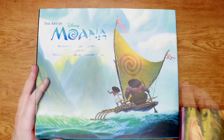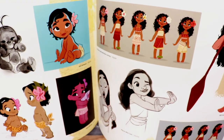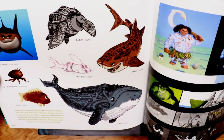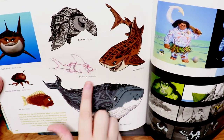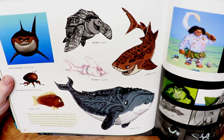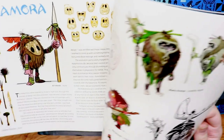Then we have the Art of Moana, with lots of really fun island sketches and concept art — really, really beautiful illustrations. What I really like about these books is they tell you who the artist is that drew the concept images and what medium they used, like digital sculpt or graphite. I think that's super fun.